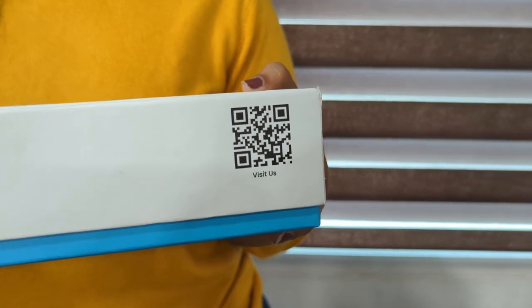Once you scan this QR code, you will be able to visit our website, the do.io. That's our product, Do.